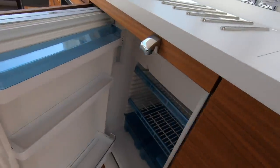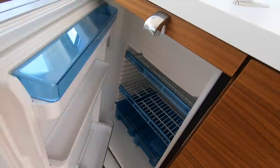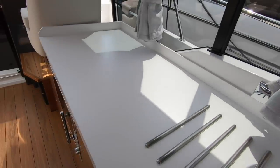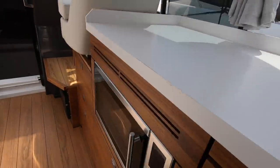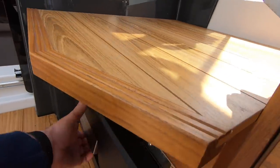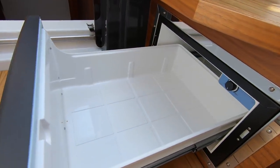You've got a nice fridge under the counter — not huge, but it'll do the job. Then you've got plain counter space, which is always useful for prepping food and making drinks. There's a microwave down here, and they've even gone to the trouble of putting a Dometic pull-out cool box underneath the helm.